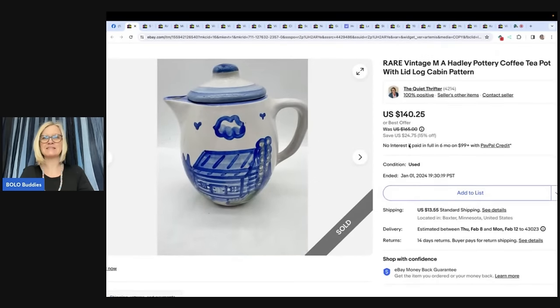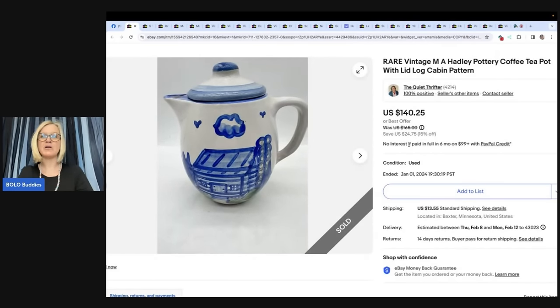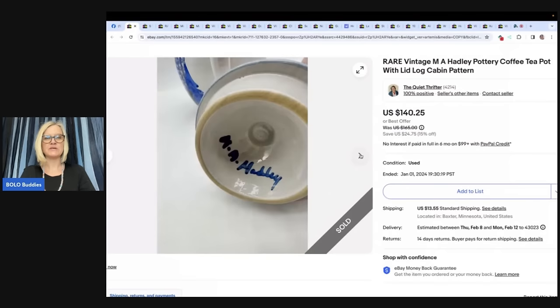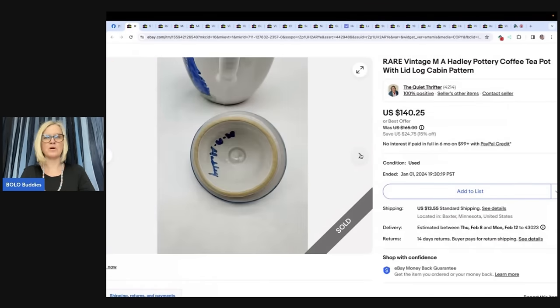The first item sold is a rare vintage MA Hadley Pottery Coffee Teapot with Lid, Log Cabin Pattern. She bought this teapot on Facebook Marketplace for $10, did a little research and discovered this particular one is rare. She listed high at $165 since she couldn't find any sold comps, and took a best offer of $90. It took about one week to sell. These are marked on the bottom, so if you see that brand, look it up — some go for more than others. This comes from eBay store The Quiet Thrifter.